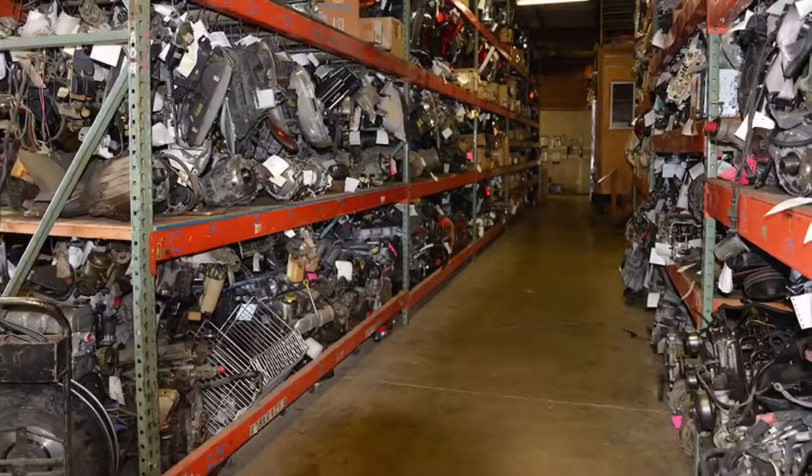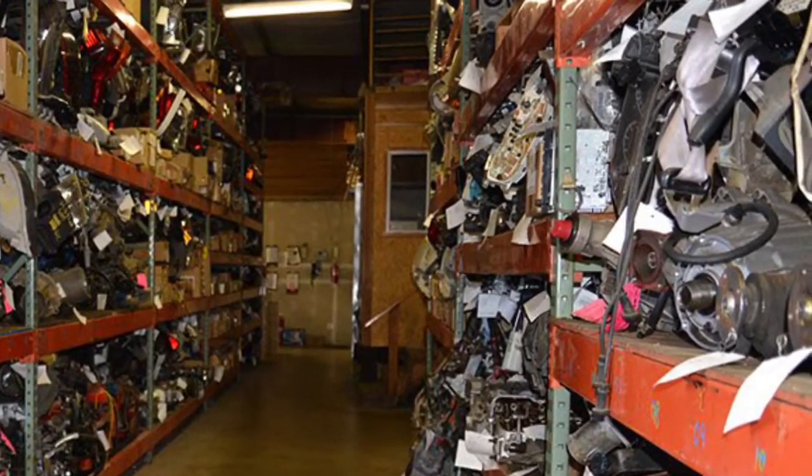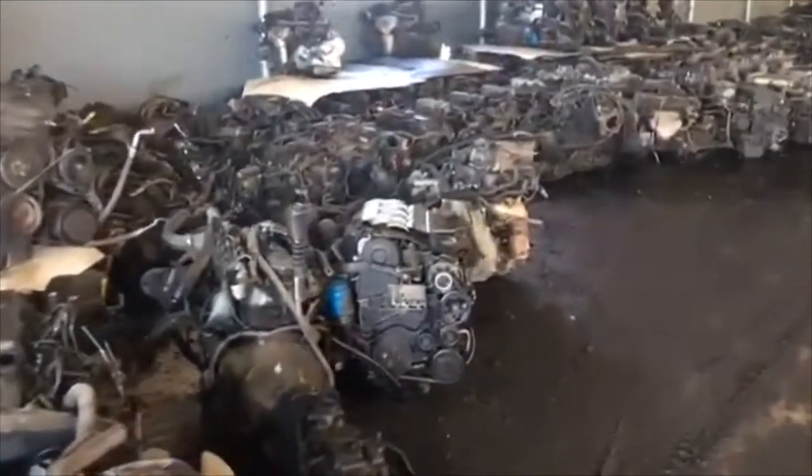Apart from selling engines, our network of Nissan scrapyards sell all other spares such as gearboxes, body parts, suspension parts and more. Our suppliers have a wide selection of Nissan engines which are replenished each month.